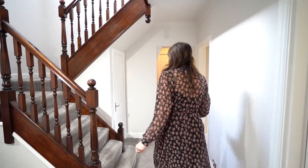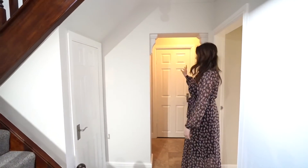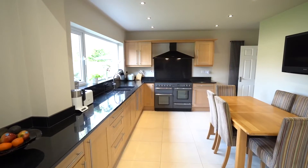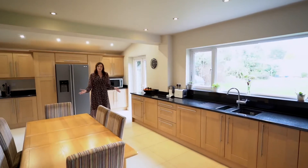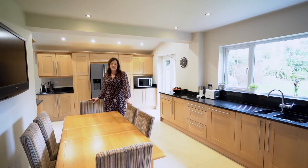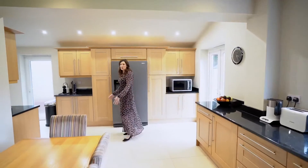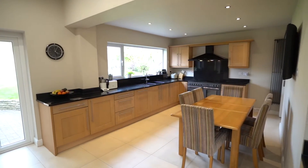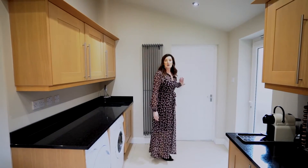Through to the kitchen area, along the way we've got a good understair storage area and the downstairs bathroom, then through to the kitchen. A really great space — deceptively large, loads of room for a large six-seater table. Plenty of storage, and there's also a useful utility area to the rear with access to the side of the property and to the garage.